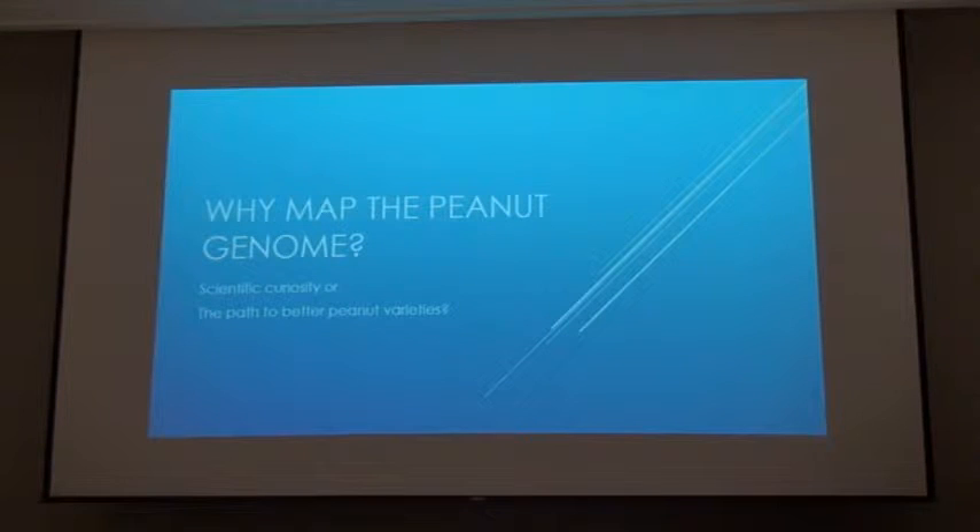I want to give you a quick update on where we are with the Janome Project. Many of you remember me from the University of Georgia. I retired a year ago and took on this role as Executive Director of the Peanut Foundation. If you're not familiar with the foundation, we're the research funding arm of the American Peanut Council. We take money and donations from the peanut industry, and we fund research that is beneficial to the entire industry.